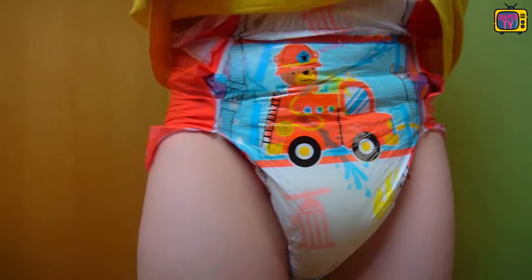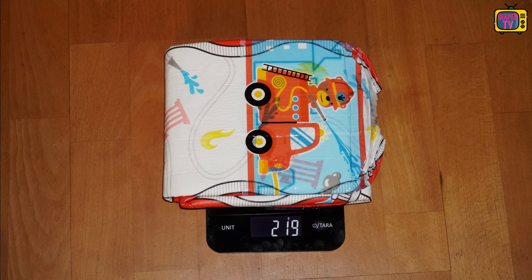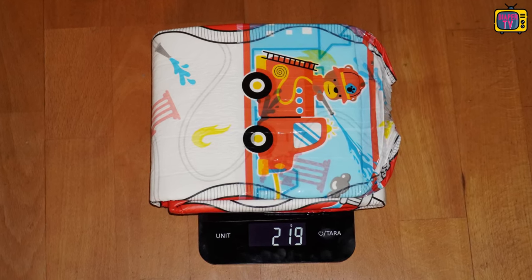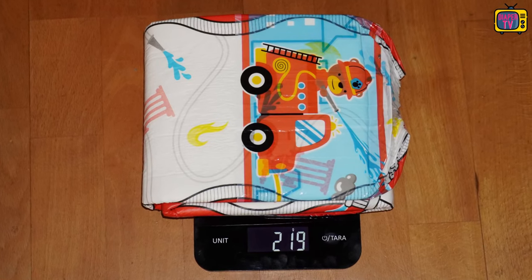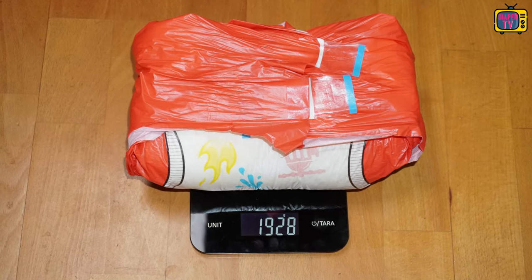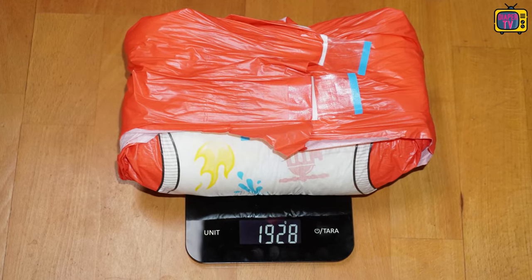The adhesives also withstand greater weight, which they inevitably have to do in the practical test because the diaper is filled to its load limit. When empty, a single diaper weighs 219 grams, which is in the upper range of my previously tested diapers — so it's not the thinnest, but rather a thicker diaper that you can clearly feel. Sitting down, as I always do in the everyday test, it reached a maximum weight of over 1.9 kilograms — a good result to be proud of.